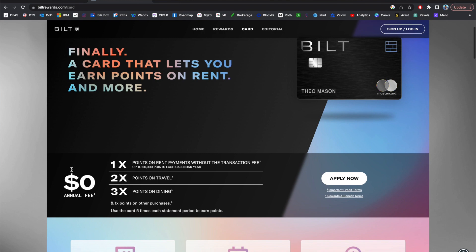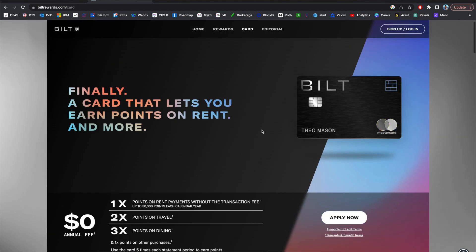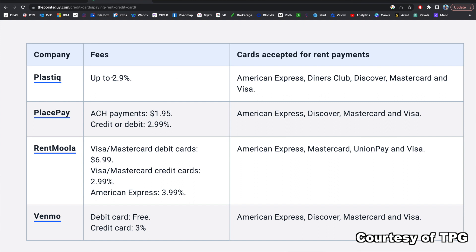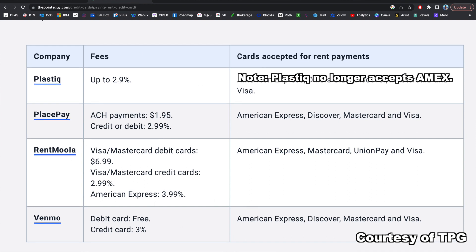Rent, on the other hand, is a different story. If you're able to pay your rent with a credit card, you can get pretty good rewards with the right card. Right now, the only card I'm aware of with no fees for paying rent is the Bilt Mastercard — it's a no annual fee card and very popular. If you don't have Bilt, third-party payment providers that accept credit cards include Plastiq, PlacePay, RentMoolah, and Venmo, but there will be fees attached. I'll list those fees so you can decide if the return makes sense for your situation.